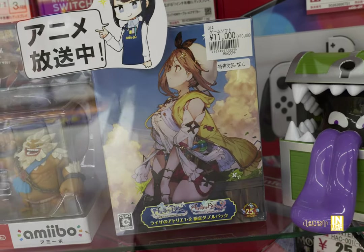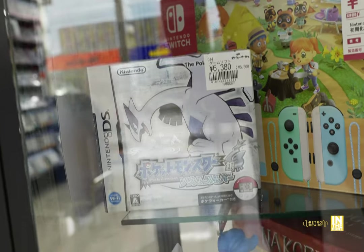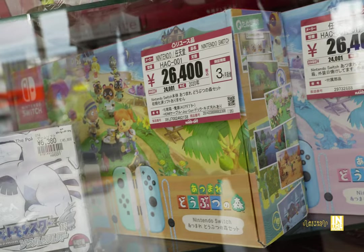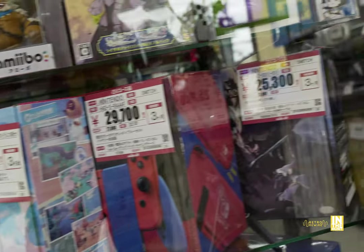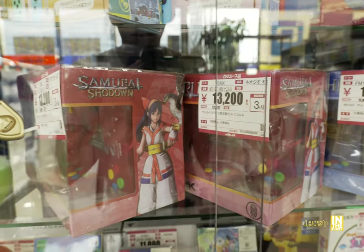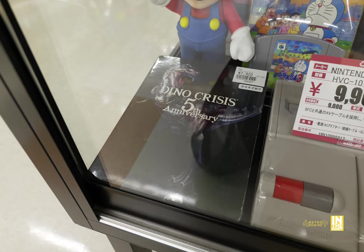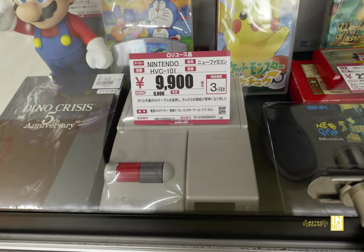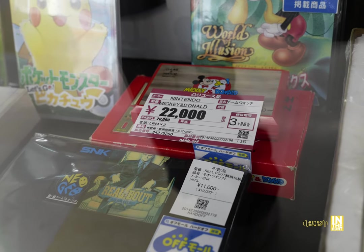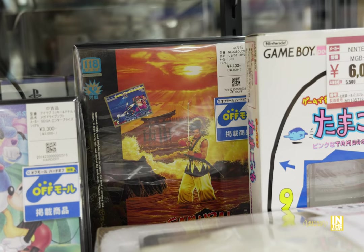Atelier Ryza 1 and 2 for 11,000 yen, some Amiibos, and some Pokemon DS games for 6,380 yen. Two Animal Crossing bundles for 26,400 yen — one is severely sun-faded. Some more limited edition Switch action, and the Neo Geo minis: the Samurai Shodown Special Editions for 13,200 yen. Dino Crisis 5th Anniversary for 7,920 yen, next to a top loader for 9,900 yen. The Mickey and Donald Game & Watch for 22,000 yen, World of Illusion for 3,300 yen, and Samurai Spirits for 4,400 yen.